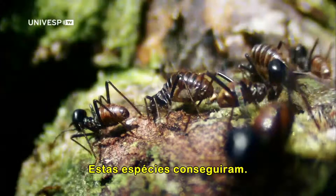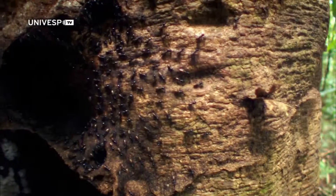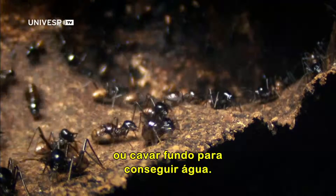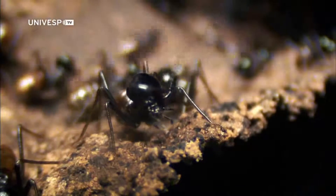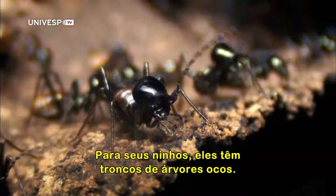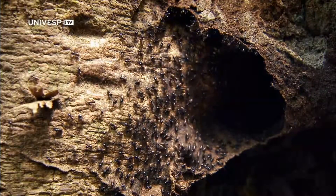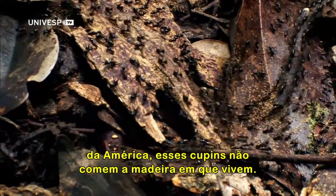These species have it made. No need to stay underground out of the heat or dig deep for water. For their nests, they have hollow tree trunks. Unlike their drywood termite cousins in America, these termites don't eat the timber they live in.